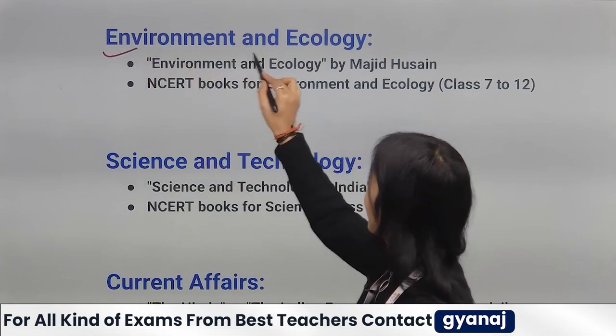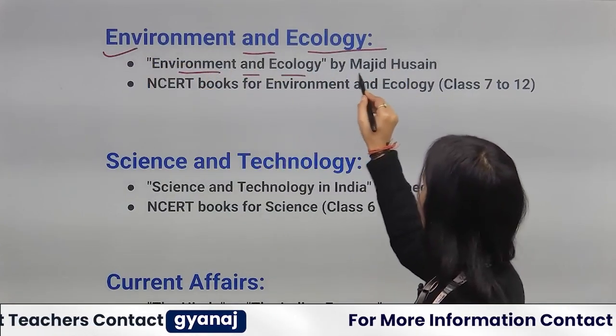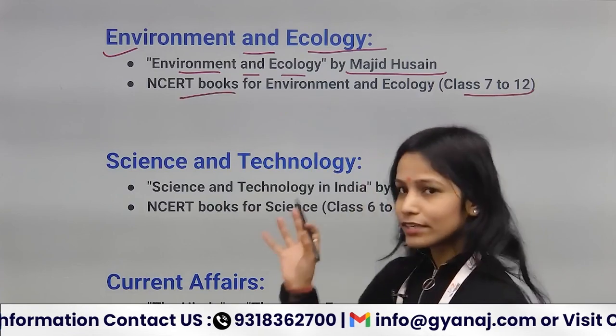For Environment and Ecology, you can follow Environment and Ecology by Majid Husain. You can also follow 6th to 12th NCERT books for Environment and Ecology.